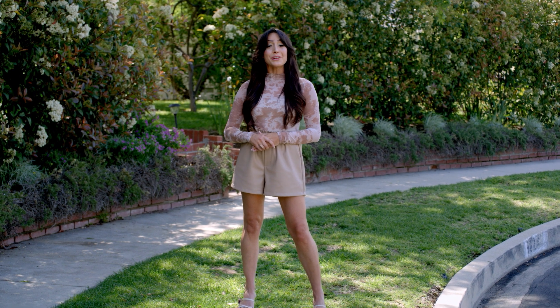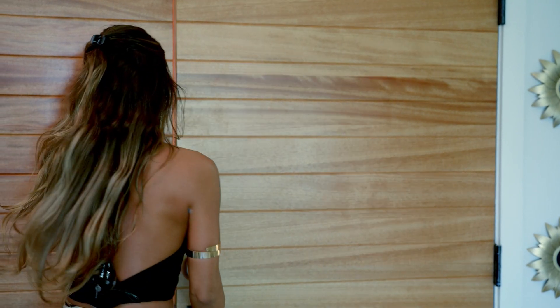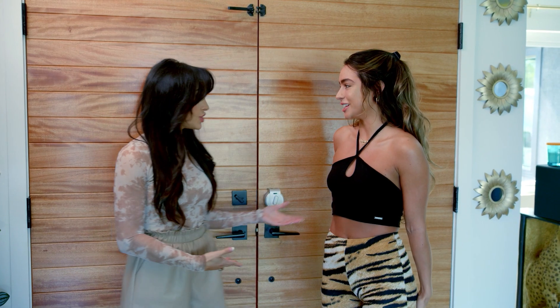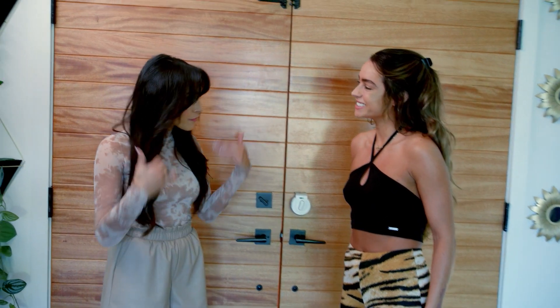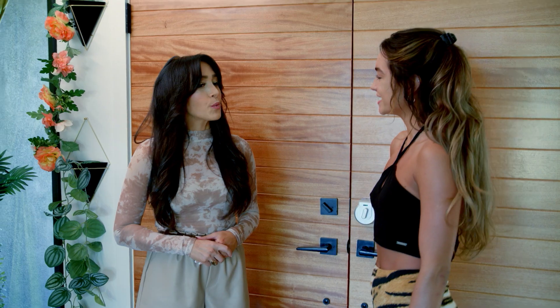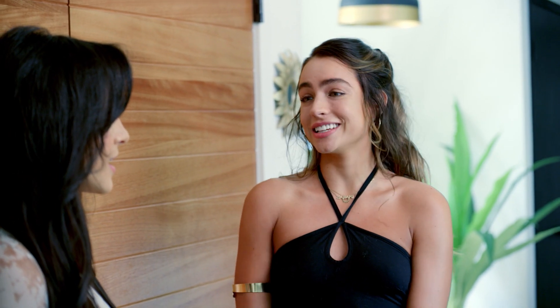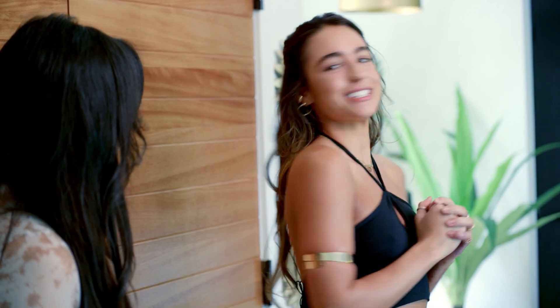So we're going to meet Summer and check it out. She just moved in in January — this is the first house she owns. Congratulations! We're looking to level up her bedroom. She kept it a blank canvas for us, which is perfect. Let's go check it out.